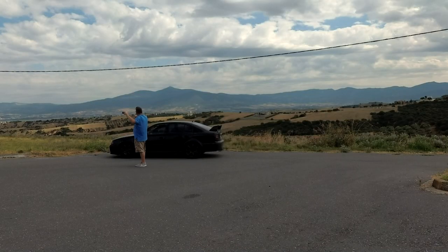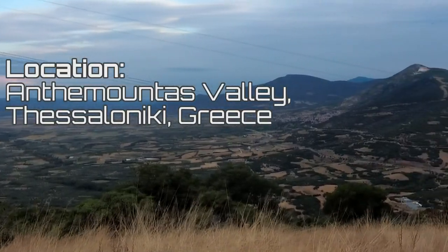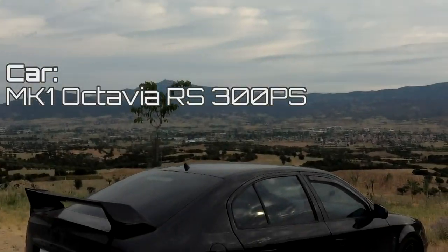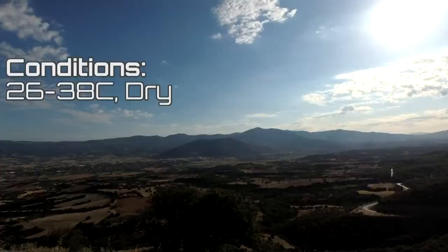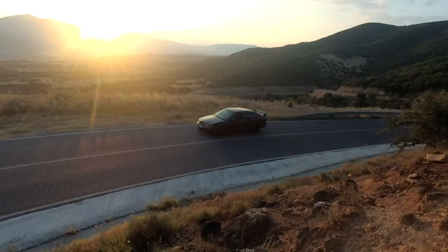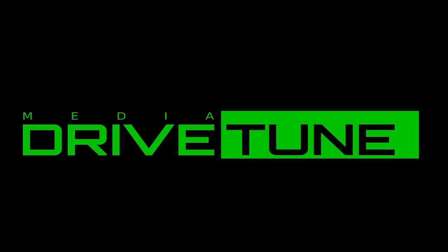This is a Michelin Pilot Sport 5 review in hot dry conditions. I've come to the Athenbundas valleys just outside Thessaloniki in Greece to assess the tyres across a few different aspects.